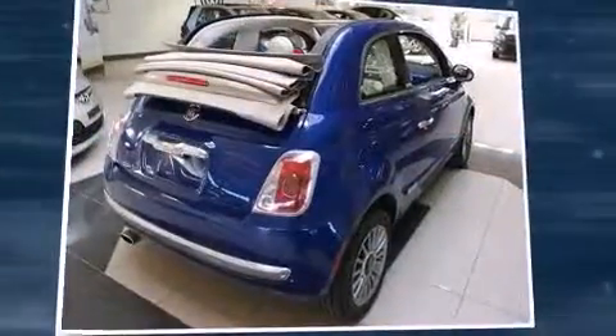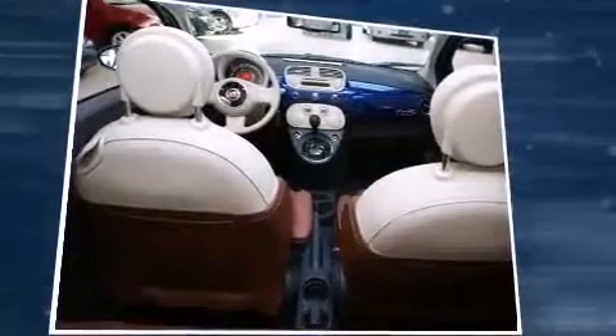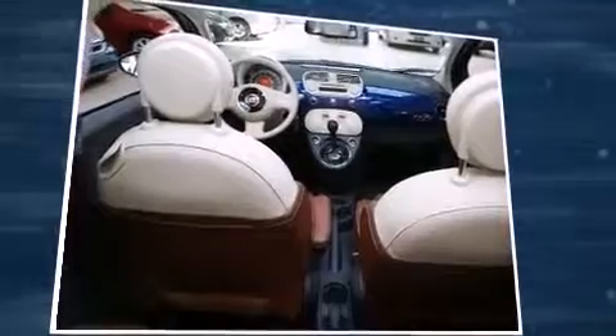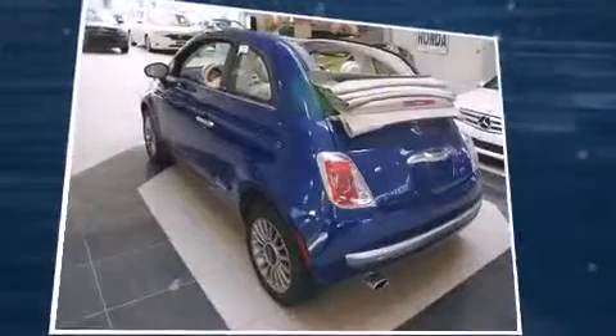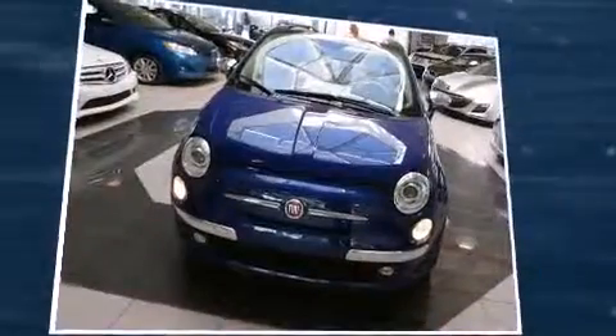Top features include a power convertible top, delay off headlights, a trip computer, an automatic dimming rearview mirror, heated seats, heated door mirrors, and more. Features such as automatic climate control and leather upholstery prove that economical transportation does not need to be sparsely equipped.